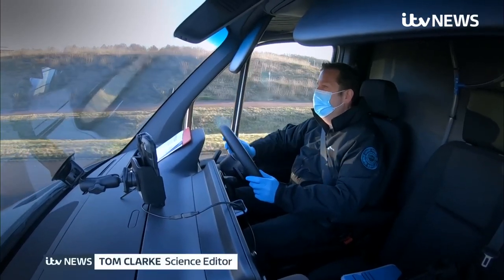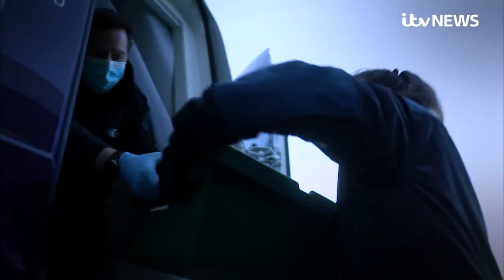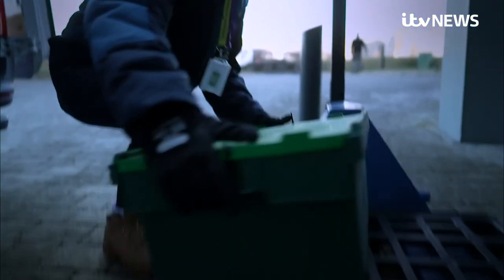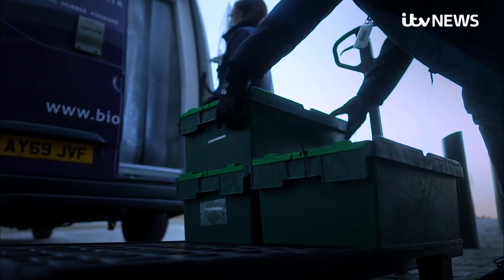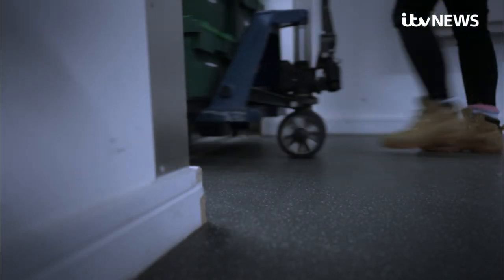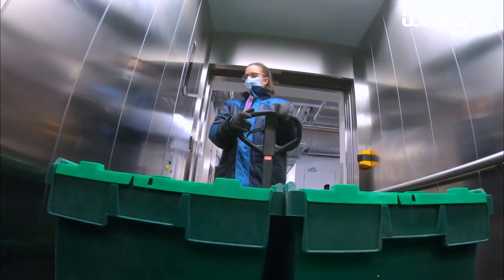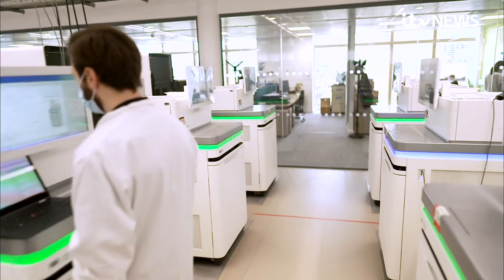This van is carrying Covid swabs from testing centres all over Britain. Each crate contains hundreds of samples. Most will be the UK strain, but among them are new viruses of concern like today's newly designated Covid variant. They're offloaded at the Wellcome Sanger Institute in Cambridge, the centre of our variant surveillance effort.